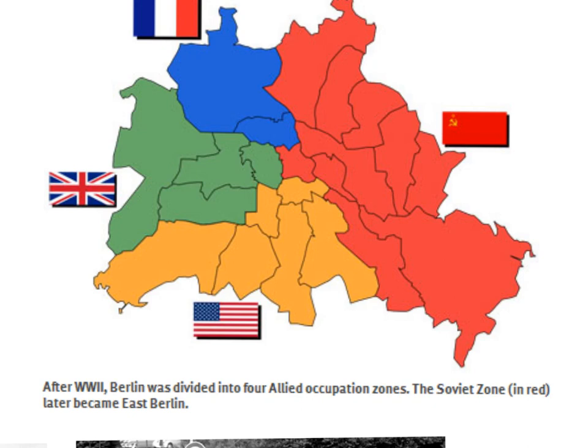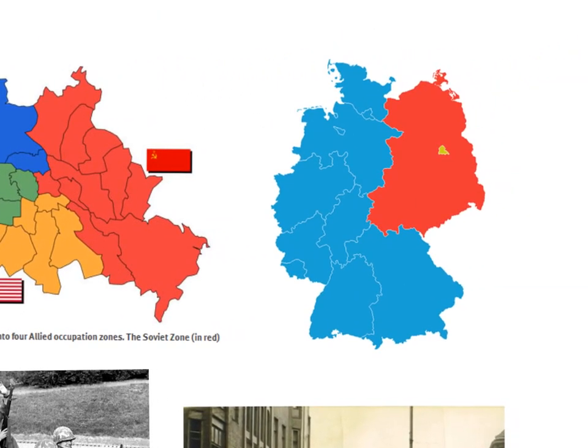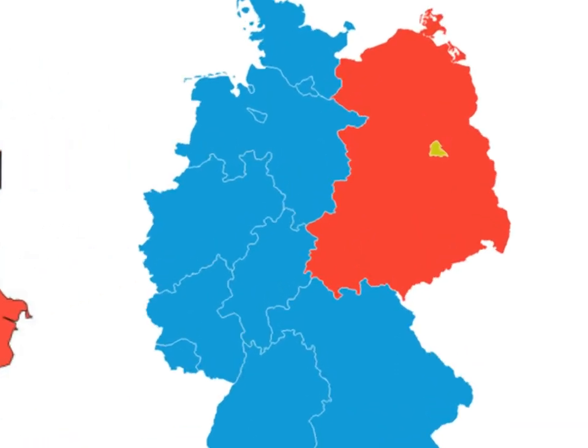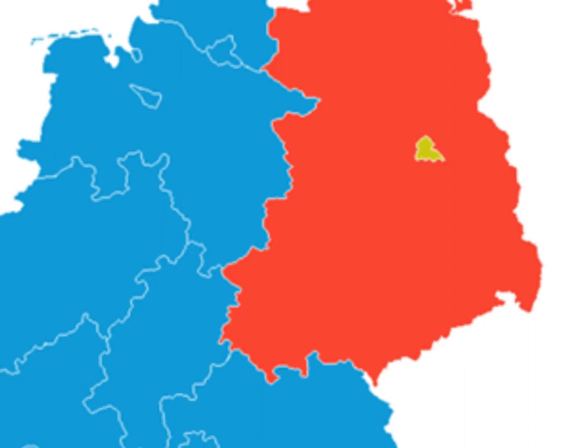In 1949 the zones came to an end and Germany formed into West Germany — the areas previously controlled by the Western allies — and East Germany, ironically called the German Democratic Republic. Notice that Berlin, or the western half of Berlin as a free city, was right in the middle of East Germany.